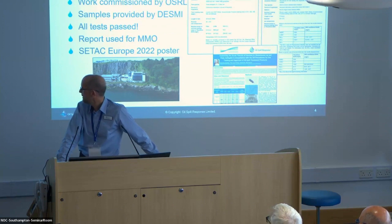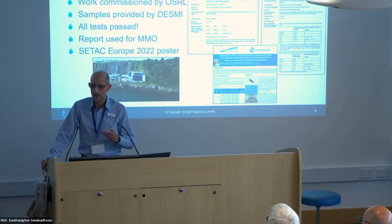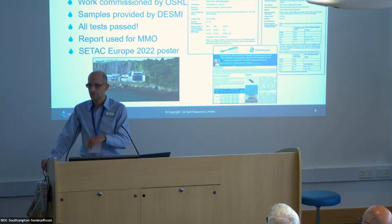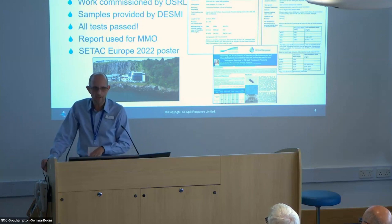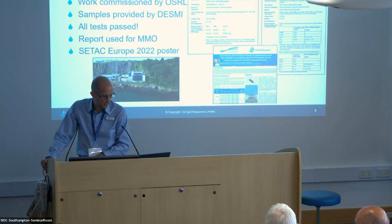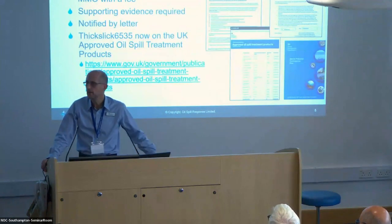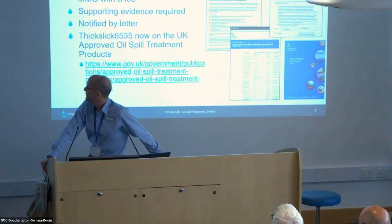We presented a paper at SeaTac Europe on that, led by Symaris. That report was then used in our application to the Marine Management Organization (MMO). Mike from MMO is in the room — if you want to talk to him about anything to do with the MMO, he'll be able to assist you. The report from the Symaris contracted work was put through the MMO approval process.